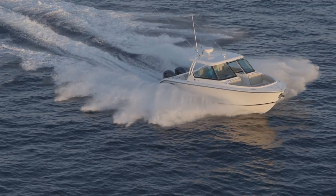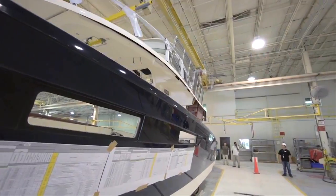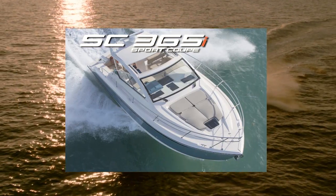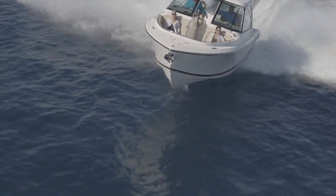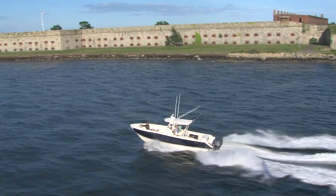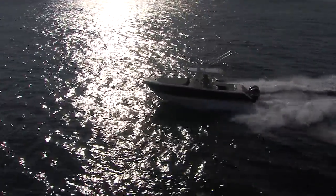Pursuit — built to a higher standard. Many try to replicate; Pursuit continues to innovate with cutting-edge features and top-notch technology. Offshore, center console, dual console, sport coupe, and sport tender — we have boats from 23 to 38 feet. Once you own one, you will feel the difference. We know you have a choice, and you can put your trust in us to deliver a vessel that will take you where you want to go. Visit your factory authorized dealer today.